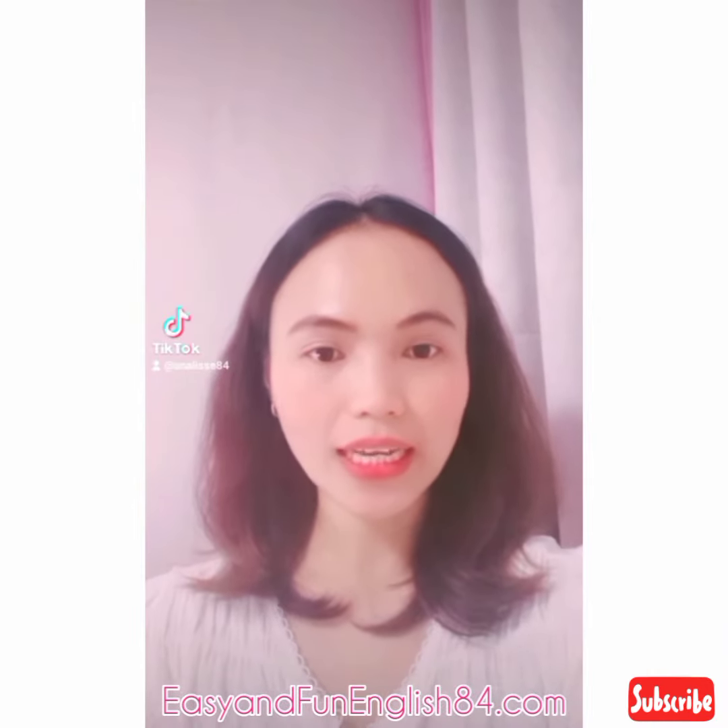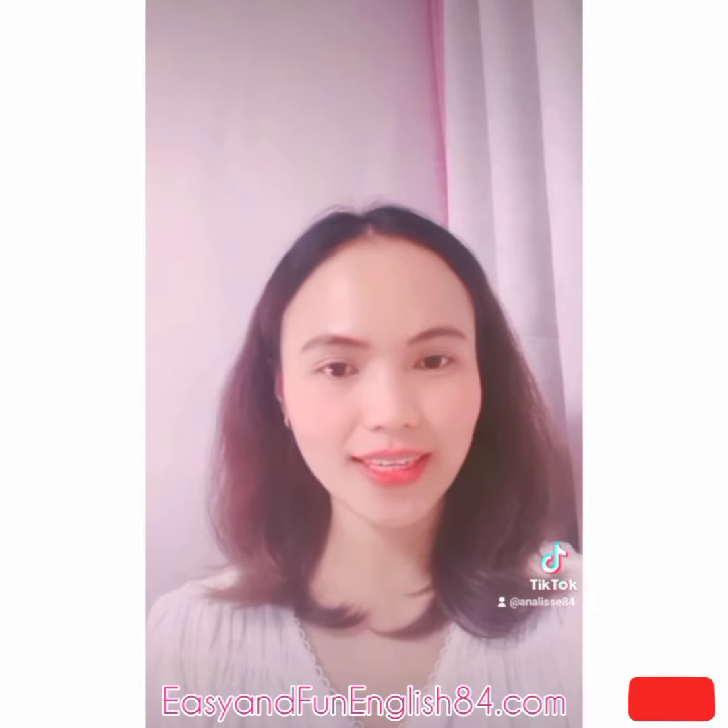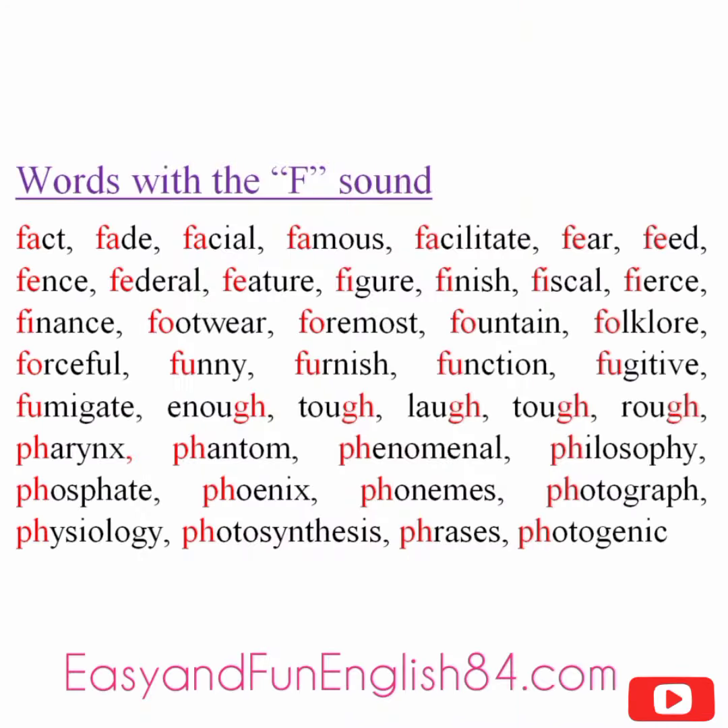All right, guys, so I created a list for you to practice, so keep practicing and I'll see you around. We'll see you next time. Thank you.